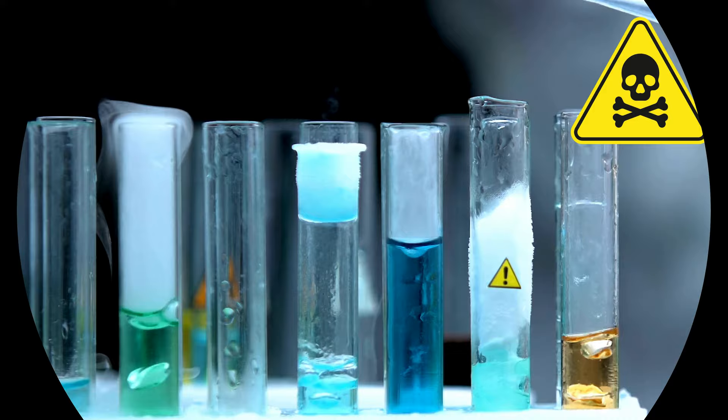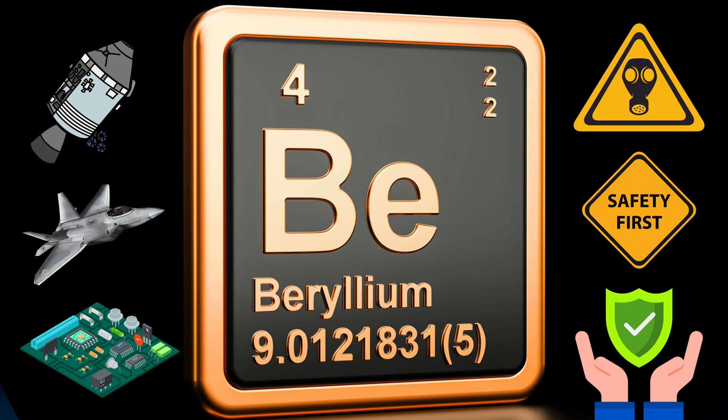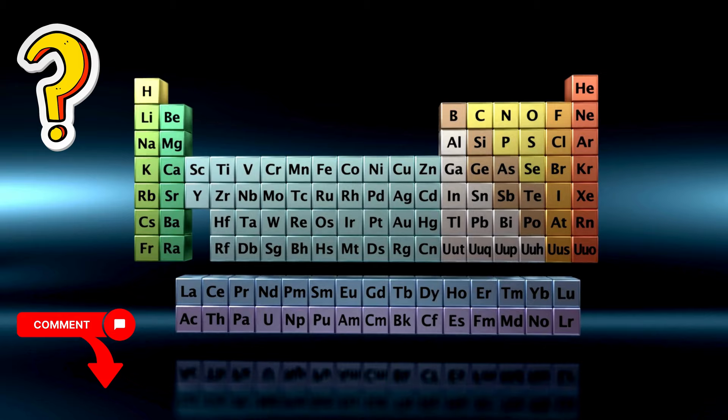Beryllium showcases the duality of elements — it can be both incredibly useful and potentially dangerous. So while it's a fascinating element with unique applications, it's crucial to handle it with respect and prioritize safety. What other elements are you curious about? Leave a comment below and let's explore the periodic table together. And don't forget to subscribe for more Brain Candy Science Adventures.